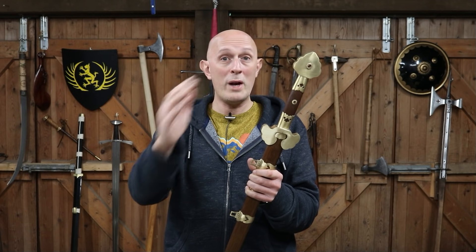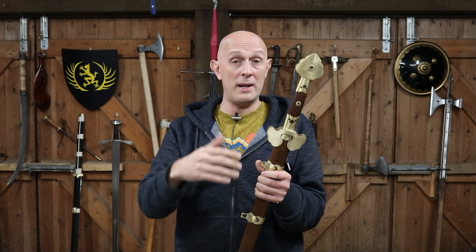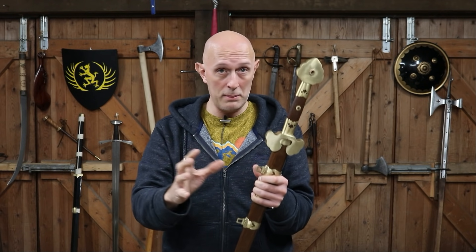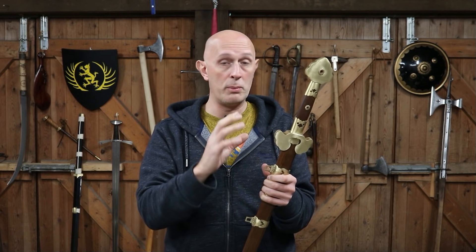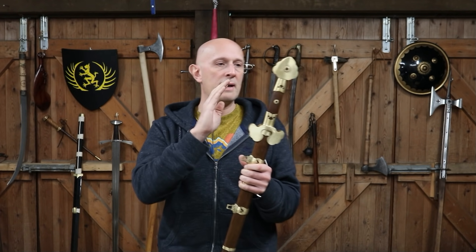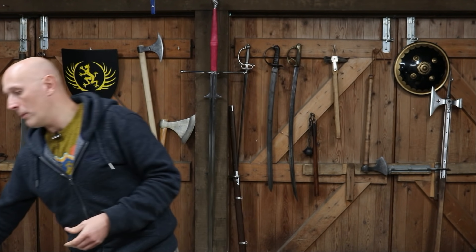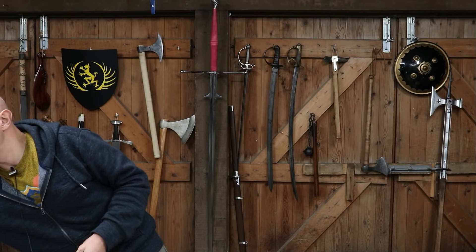To western eyes the shape of these pommels and guards can look a little odd, but actually they became very, very common and carried on for centuries. This type of sword is different from the type of Dao that was carried by a lot of troops at the time.